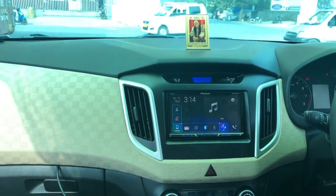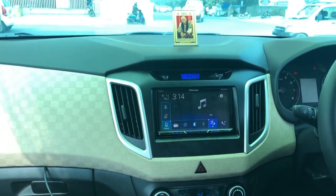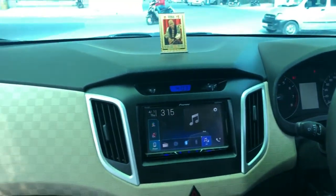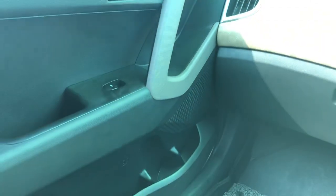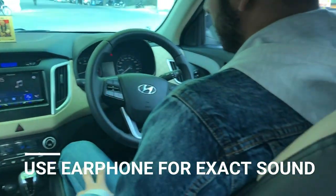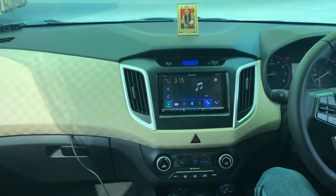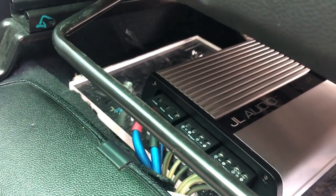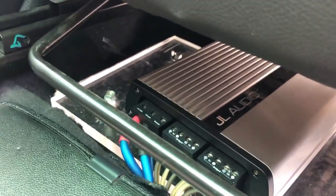You have now listened to the sound. I will play another music track for you to hear as well. So guys, this is the basic model, starting with the four-channel amp — and it is full JL Audio.